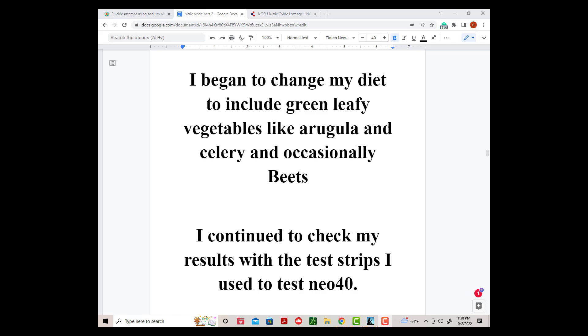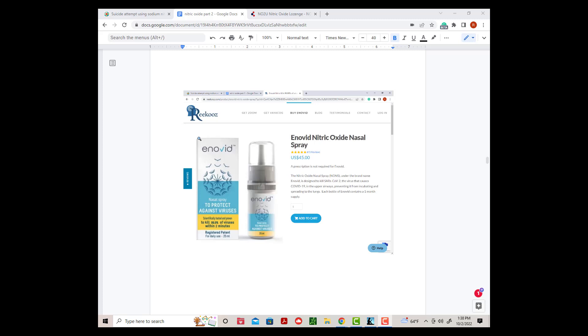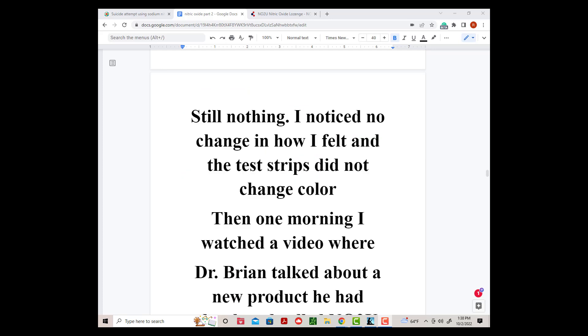I continued to check my results with the test strips I used to test Neo40. Nothing changed. I purchased a nitric oxide spray that was intended to be used to protect against COVID-19 infection and began to use it on a regular, twice-daily basis. Still nothing. I noticed no change in how I felt. The test strips did not change color.